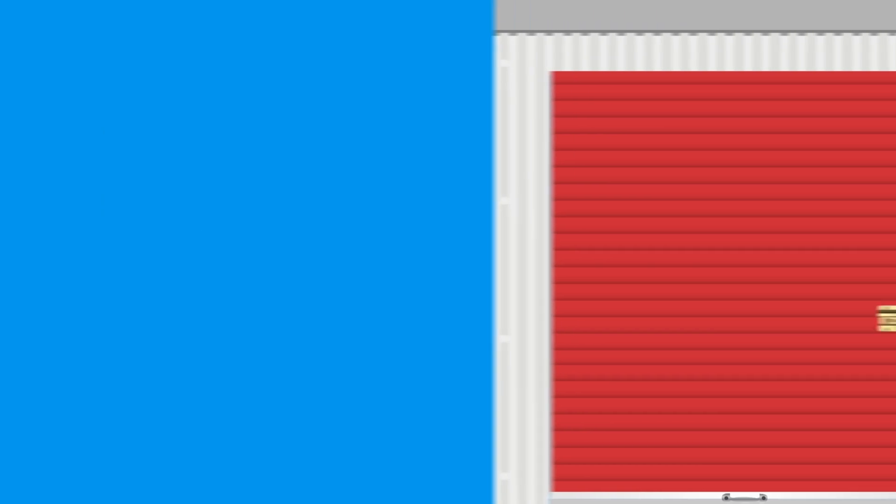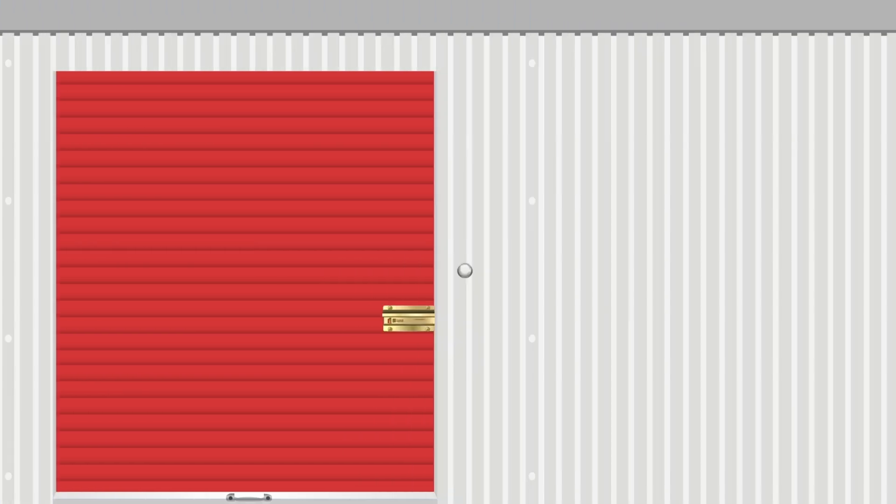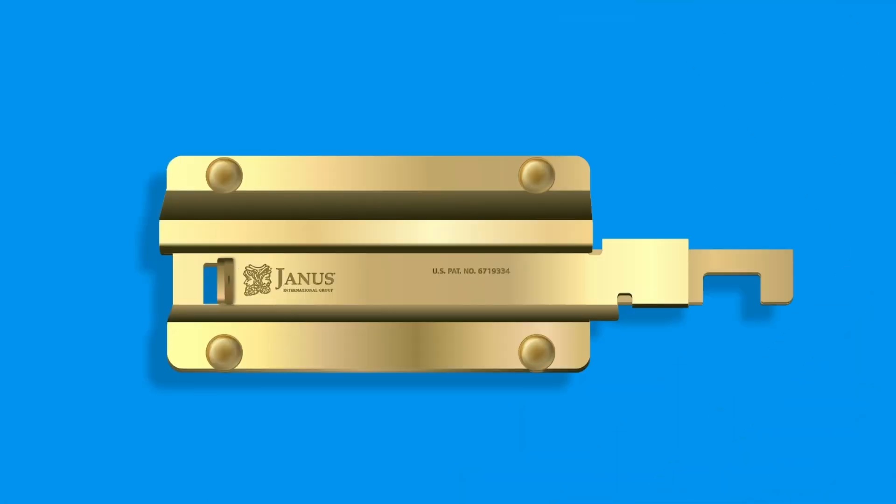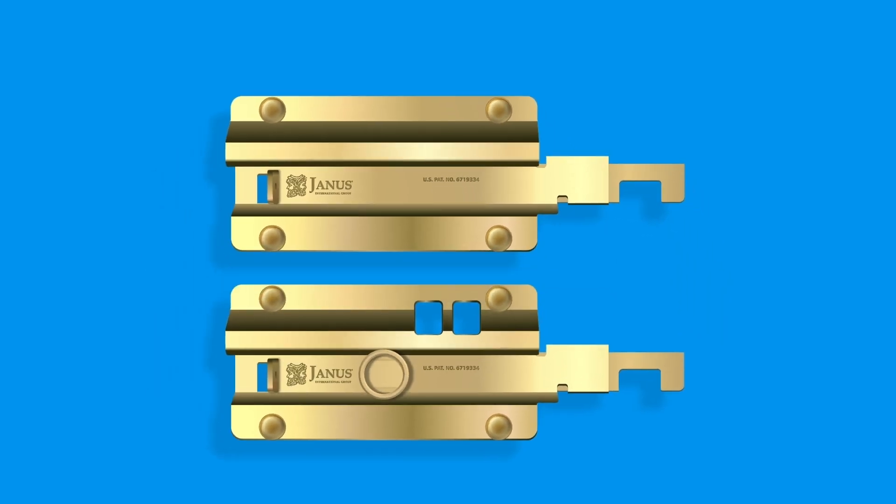This cutting-edge new solution provides the power of choice with customizable enhancement options like LED lights and motion sensors. Noki Ion works with Janus International hasps and can be ordered with or without punctures to allow padlocks or cylinder locks. The choice is yours.